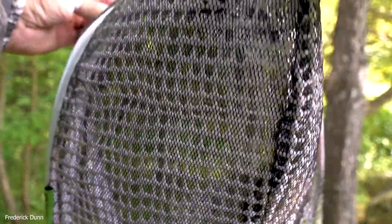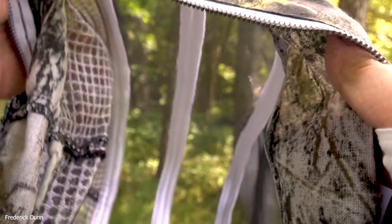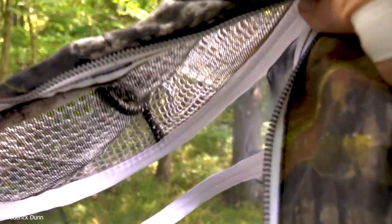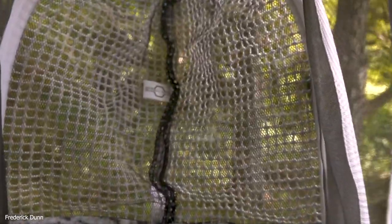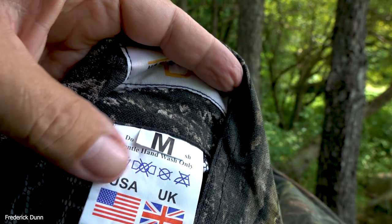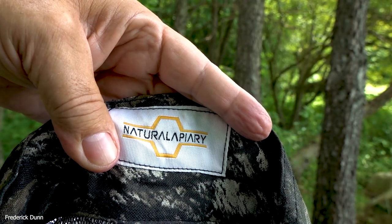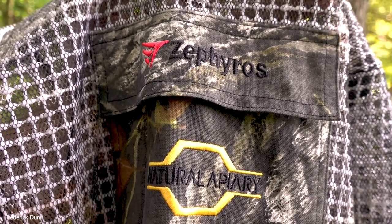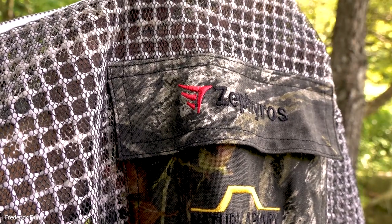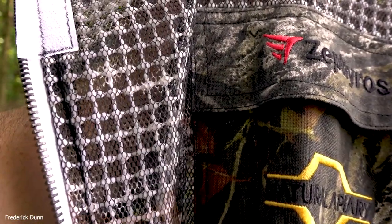Here's another close-up of the three-layer mesh. The average honeybee stinger length is about three millimeters, so the five-millimeter gap is all you need. With the fencing veil pushing against your face, I've heard of beekeepers being stung on the nose, cheek, or chin — that hasn't happened to me yet. With the round veil, nothing touches your face. These suits are made in the United States and the United Kingdom — if you buy one here, you're buying an American-made product. The Zephyros suit is named after Zephyros, the Greek god of spring.